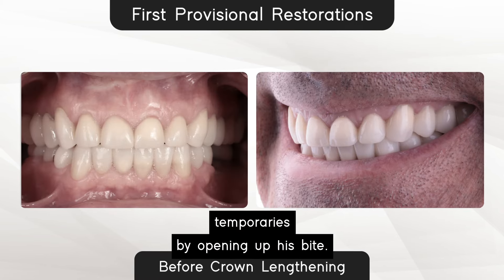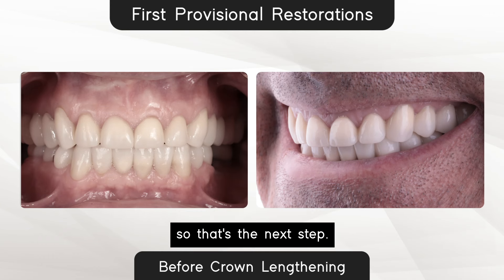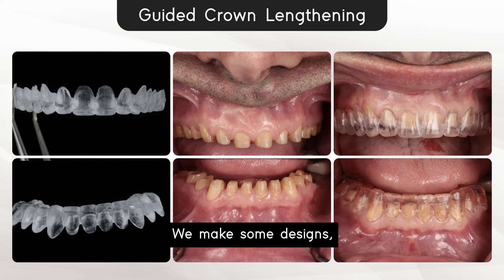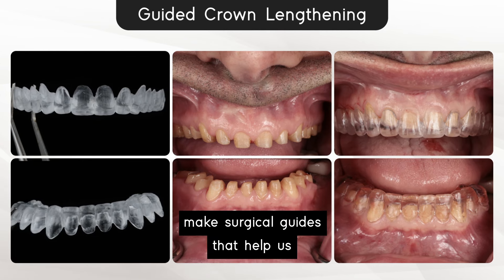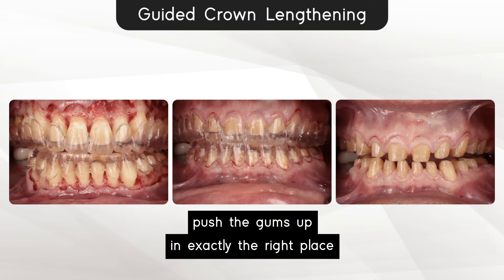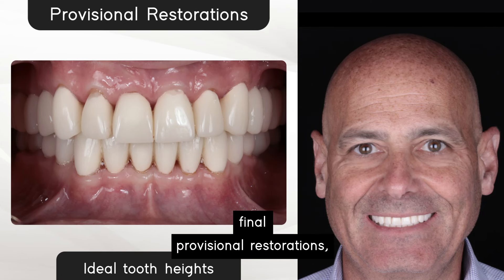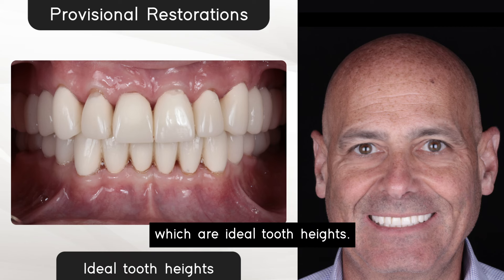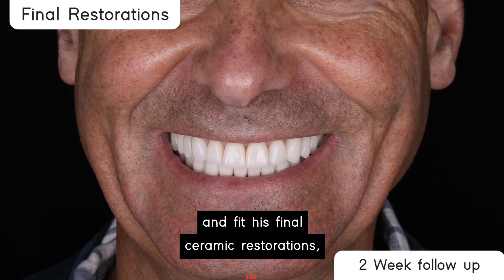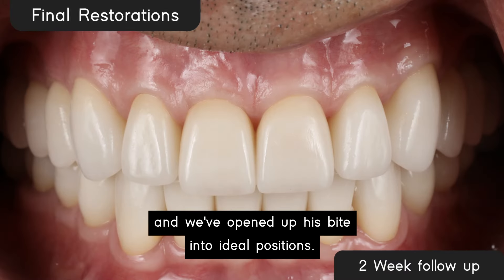So we put Stephen into temporaries by opening up his bite, but his gummy smile is still there. So that's the next step. We make some designs and surgical guides that help us push the gums up in exactly the right place for ideal final restorations. And here he is with his final provisional restorations, which have ideal tooth heights.